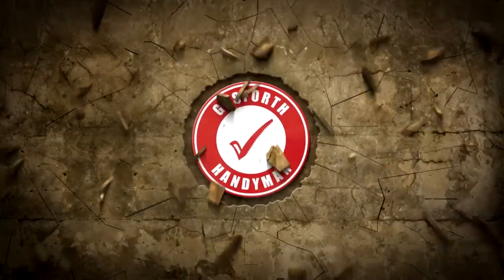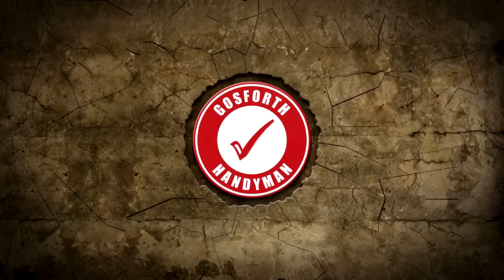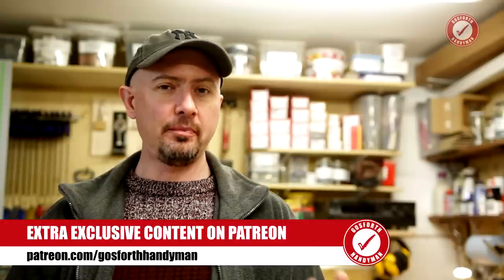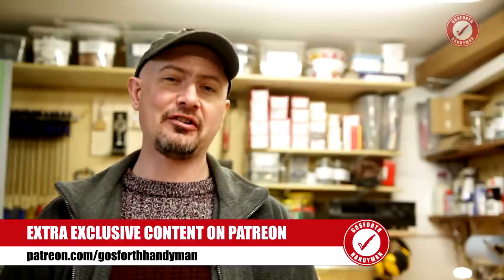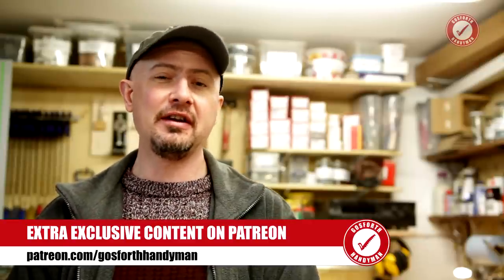Welcome back to Gosford's Handyman. A few weeks ago I started showing you how new build houses are normally built in the UK. I know most of my viewers aren't actually from the UK, so I thought you might find it interesting to see how things are done over here. And if you are from the UK and you're thinking of buying a new build, hopefully you'll find some of the information in these videos useful. In the last video we looked more at the externals and how the structure of a new build is put together from the ground up.